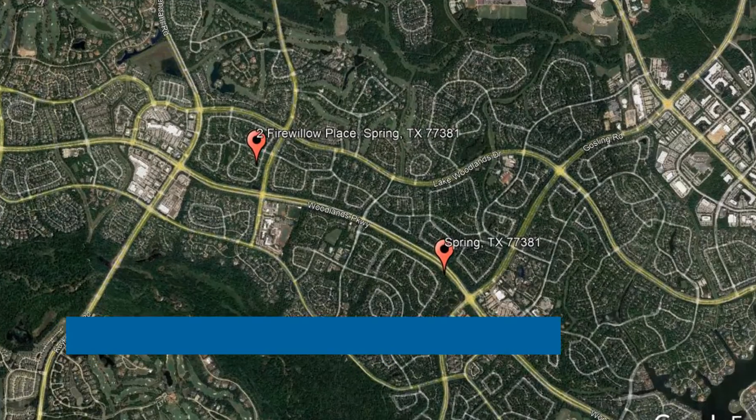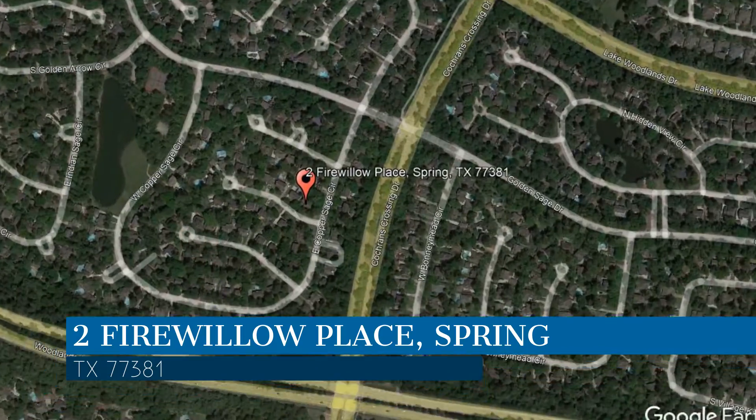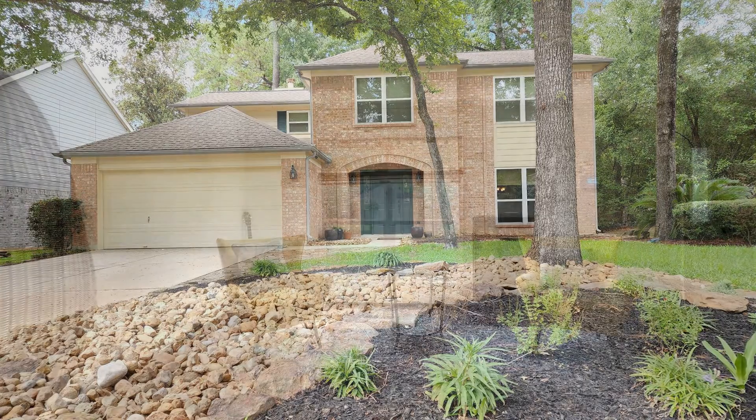Here are photos of an available rental property. Make it yours today. This property is located at the address on your screen. Enjoy this virtual tour provided to you by the leading property management company in Spring, Texas, Terra Residential Services.